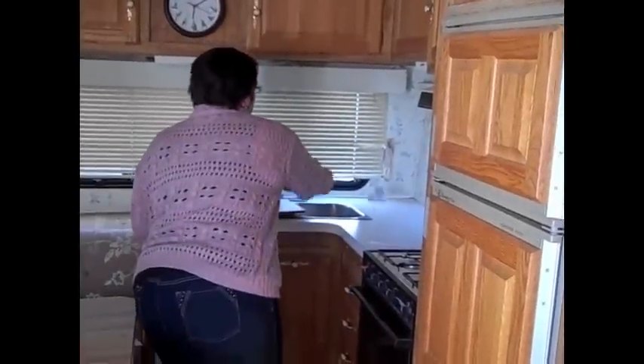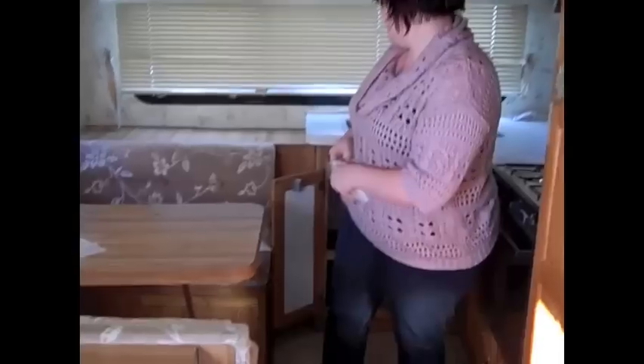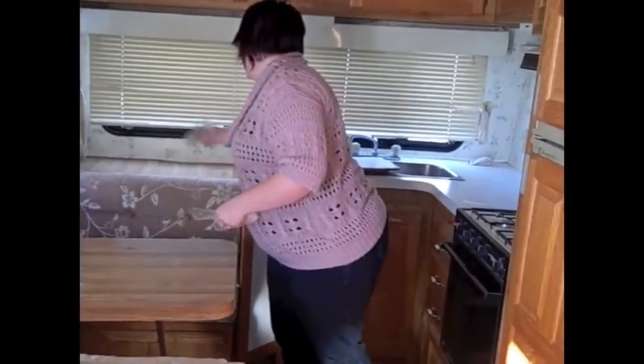I'll put them underneath the sink, anywhere I'm seeing droppings, in the bathroom, and also in the storage compartments below. I'm going to really show these mice that I don't appreciate them being in my camper.